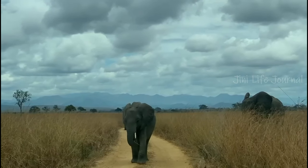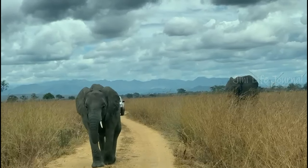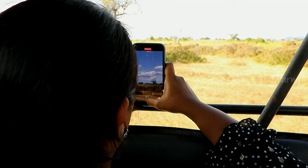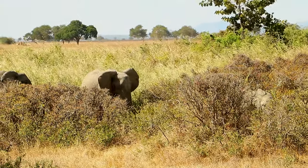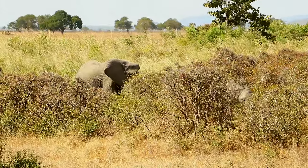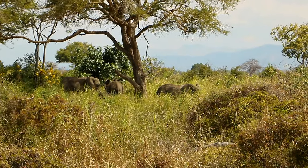Here comes the most heavy-weighing animal — the African elephant. In Africa, there are two different species of elephants: the African savannah elephant and the African forest elephant. In Mikumi, we find the African savannah elephants.